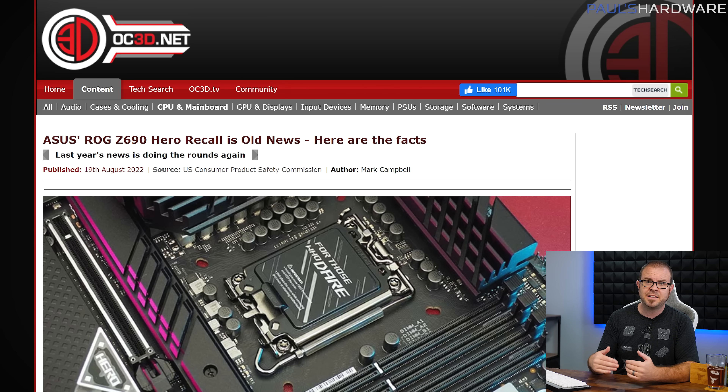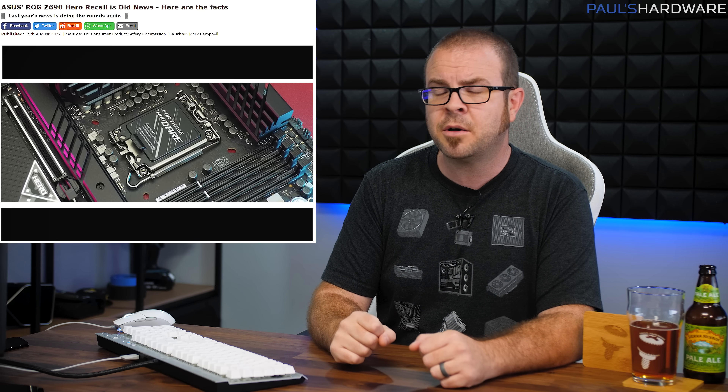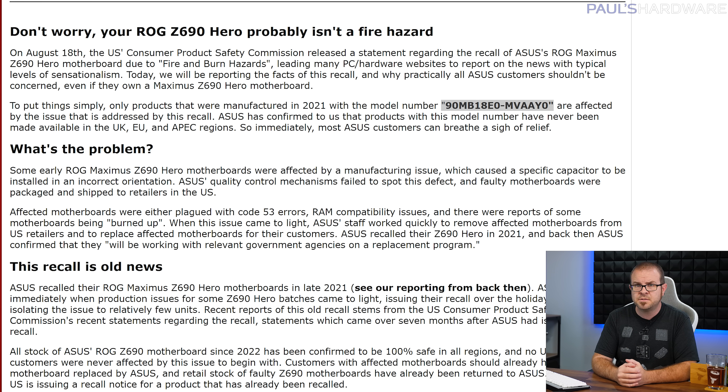You might have heard that Asus had to recall its ROG Z690 Hero motherboard due to potential fire and burn hazards, or maybe you heard about it less recently, back in December when it was first reported. Although this matter was sorted out many months ago, the United States Consumer Product Safety Commission released a statement about it just on Thursday, causing quite a few news articles to pop up because fire bad and fear of fire gets clicks. The actual issue was a capacitor installed in an incorrect orientation. Asus already issued the recall back in December, relatively few units were affected, and they've confirmed all stock in the wild is now 100% free of the issue. If you bought an ROG Z690 motherboard back in late 2021, double check your model number — if it matches, you can still contact Asus for a replacement.